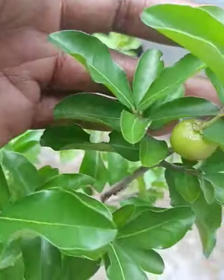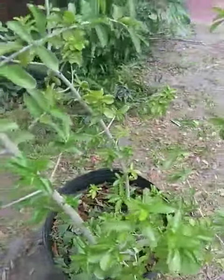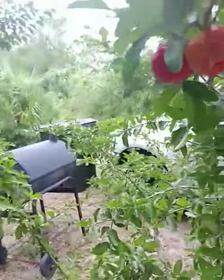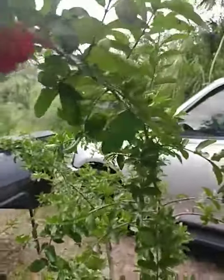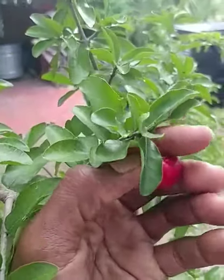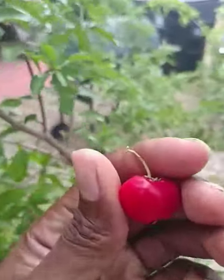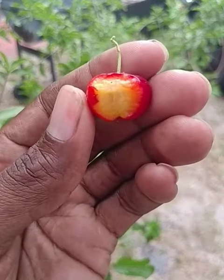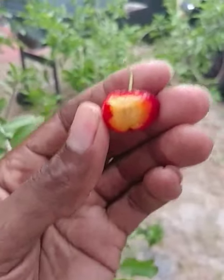Just want to take a moment and show y'all the Barbados cherries here in the good old city of Orlando, Florida. Beautiful cherries. Matter of fact, that one — it's time to pick it. Let's see how that tastes. Mm-mm, good. Yep, real good.